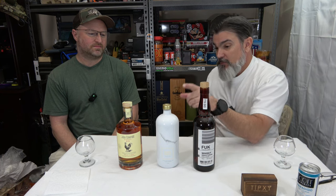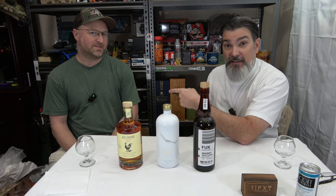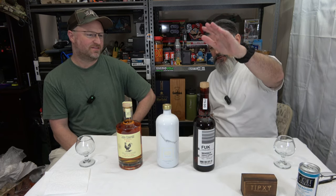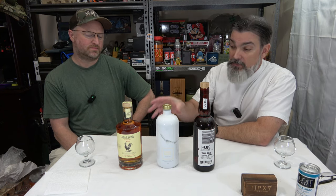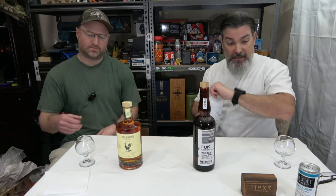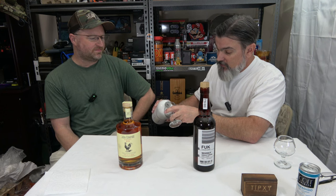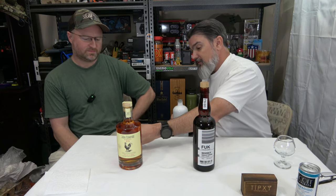We've come up with a tasting order. We're going to try the Belgian vodka first — when we opened it, it kind of smelled like rubbing alcohol. Then we'll move from the Belgian vodka to the whiskey, and we'll end with the rum because it probably has the most flavors to extract. My co-host here is going to tell me what he thinks about this particular service.